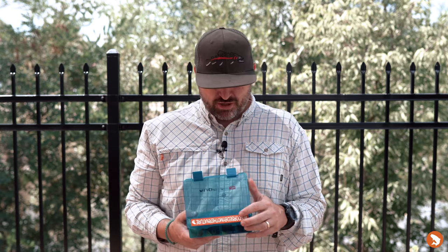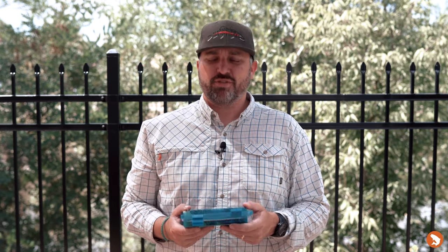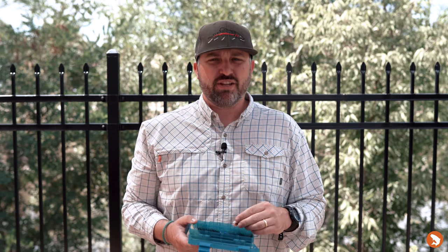We're out here on the deck at the new shop — 1025 Zuni Street — on the banks of the Denver South Platte. Seen some carp tailing out there during a lunch break. We're gonna talk bugs for trout for the upcoming two weeks.